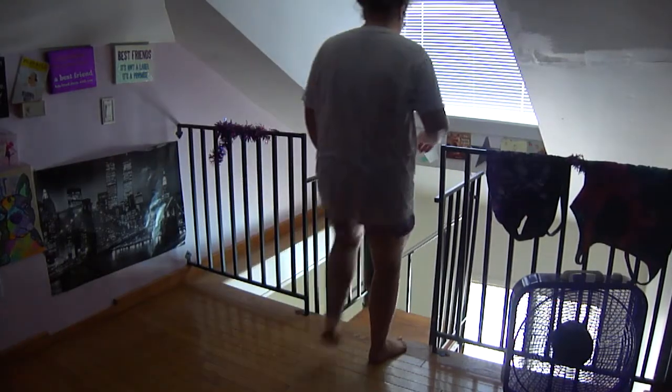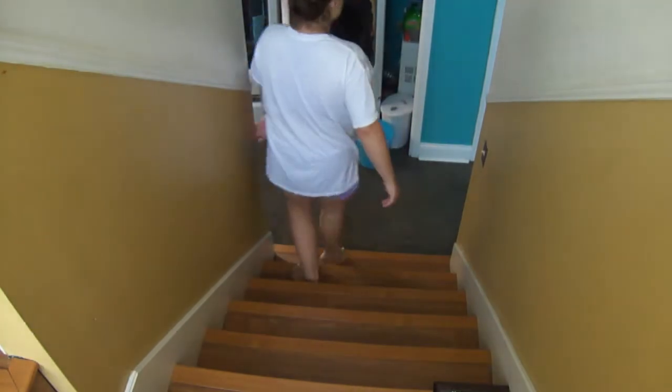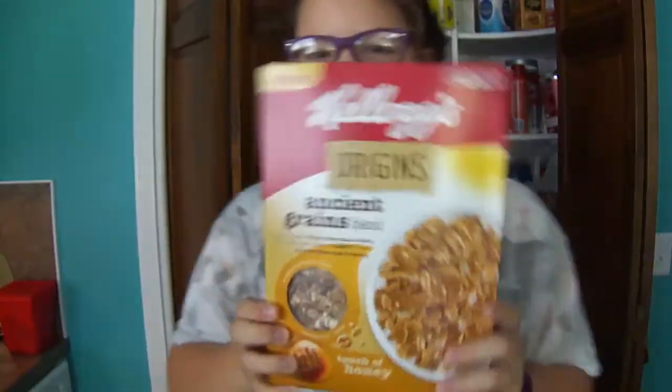When I'm done with that, I head down to go get some breakfast. I will usually have a bowl of cereal with some almond milk and blueberries.